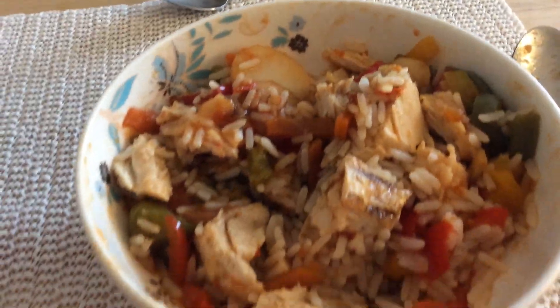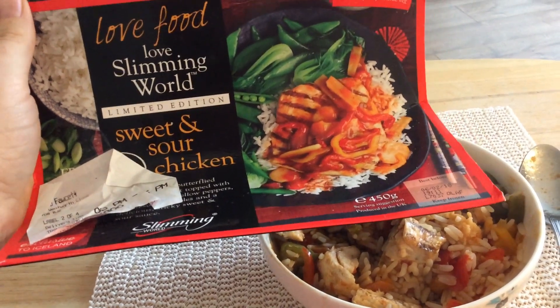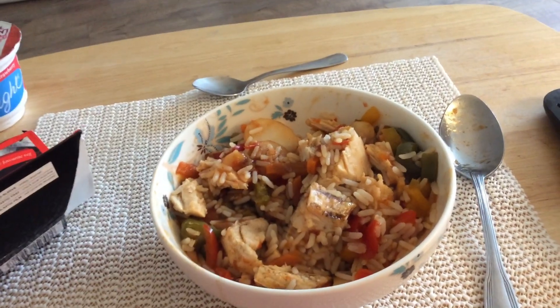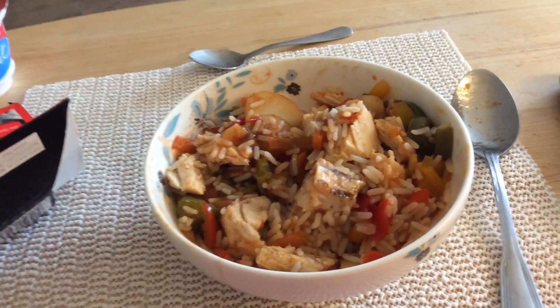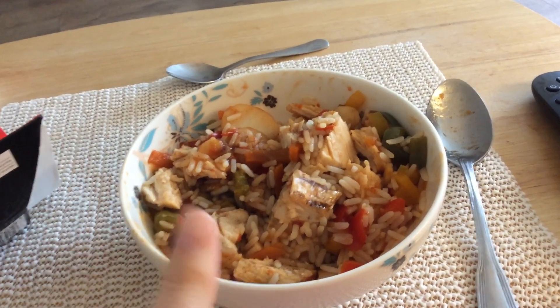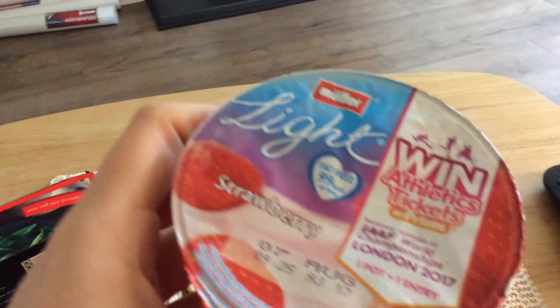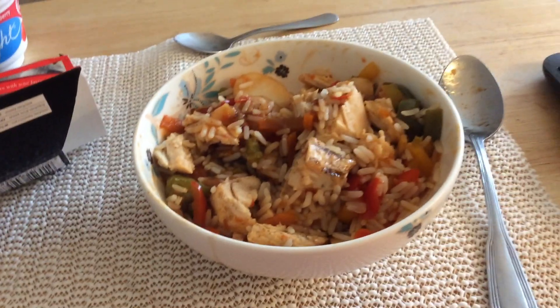My Sunday evening meal is some Slimming World sweet and sour chicken. I was actually going to have all of it but I'm not feeling that hungry, so I've halved it. I've added some extra frozen peppers and half a bag of boiled rice — one of the little bags from Iceland — making it into two portions. I've also got a muller light strawberry yogurt and added some Worcestershire sauce to make it a bit more tasty.